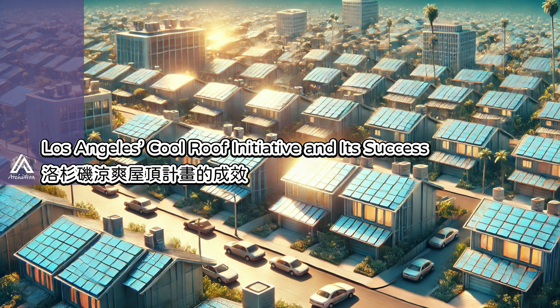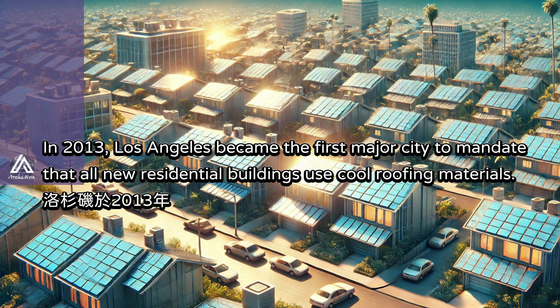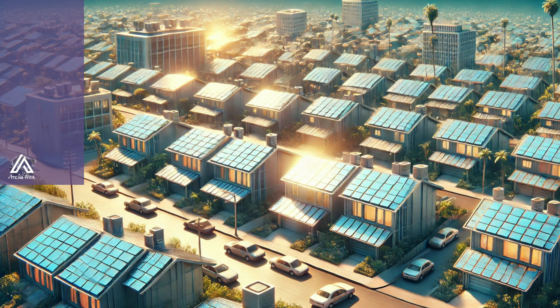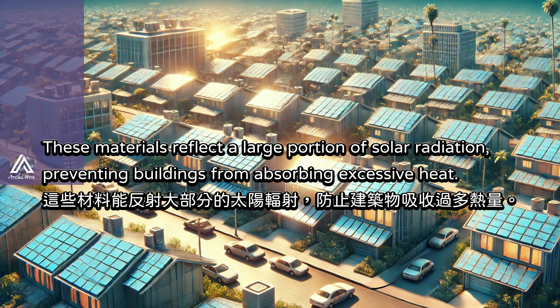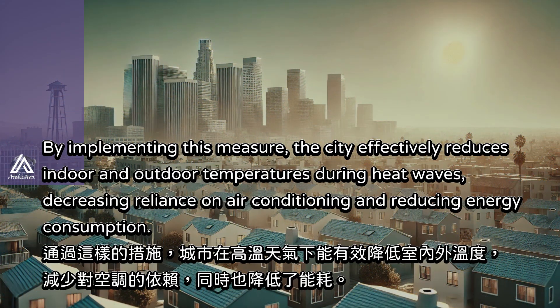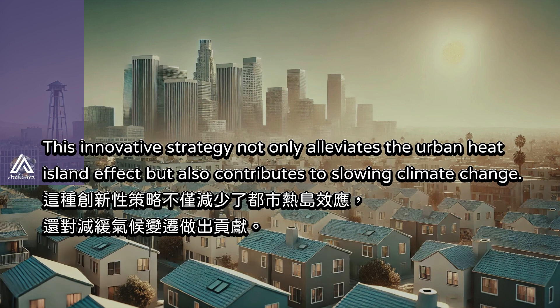In 2013, Los Angeles became the first major city to mandate that all new residential buildings use cool roofing materials. These materials reflect a large portion of solar radiation, preventing buildings from absorbing excessive heat. By implementing this measure, the city effectively reduces indoor and outdoor temperatures during heat waves, decreasing reliance on air conditioning and reducing energy consumption. This innovative strategy not only alleviates the urban heat island effect, but also contributes to slowing climate change.